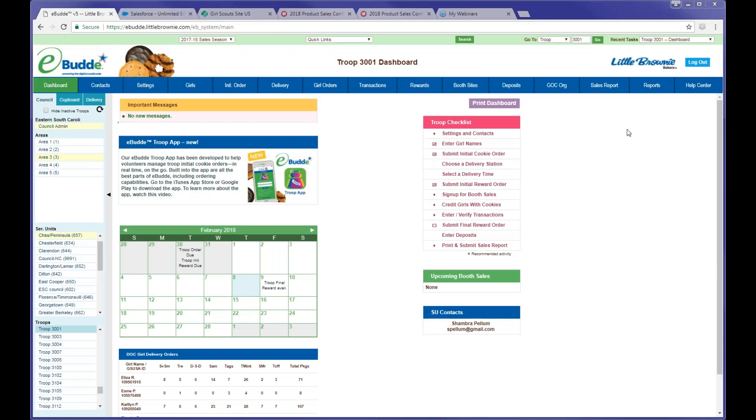We want to make sure that you know how to sign up for booth sites in eBuddy. These sites will continue being added by service units as we receive information about booth times already signed up for by troops and ones still available. We currently have a few hundred open slots in eBuddy, which is really exciting. Some are from service units that have already turned in their information, and some we were able to acquire with the help of GSUSA this year.